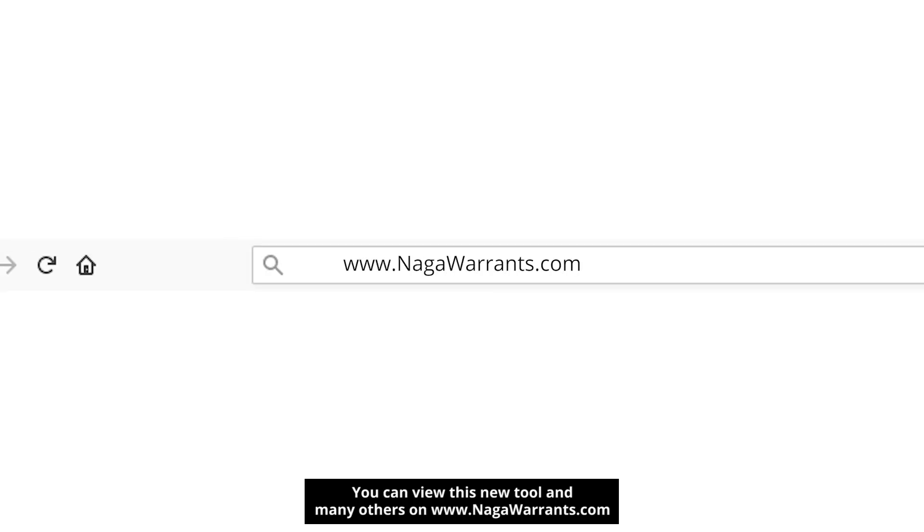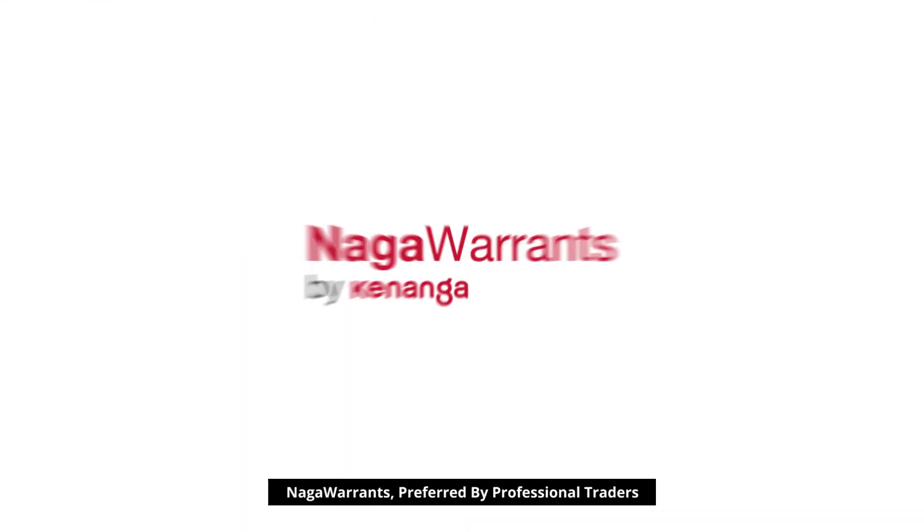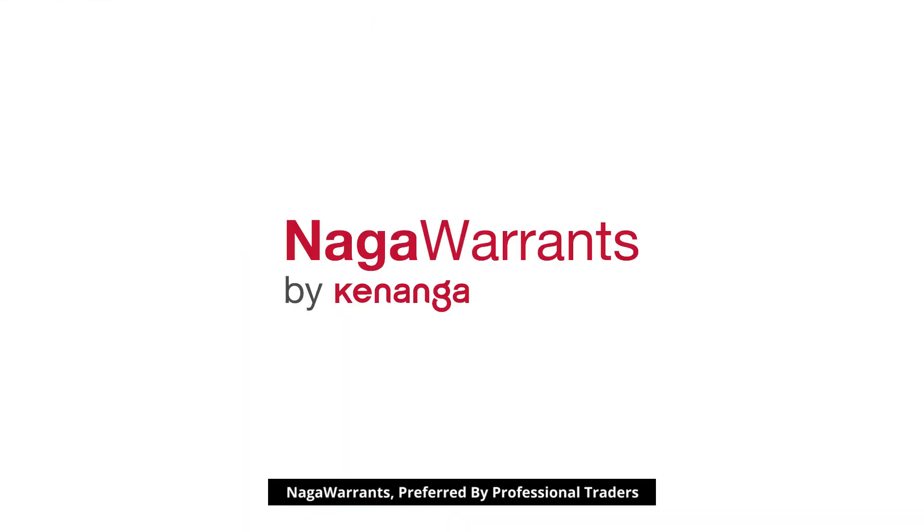You can view this new tool and many others on www.nagawarrants.com. Naga Warrants, preferred by professional traders.